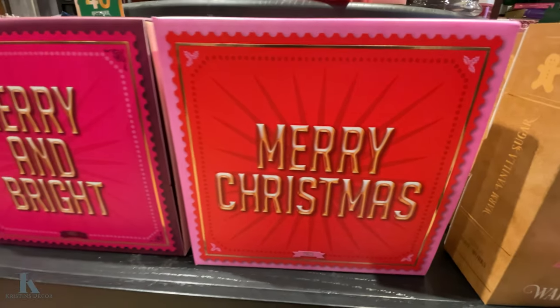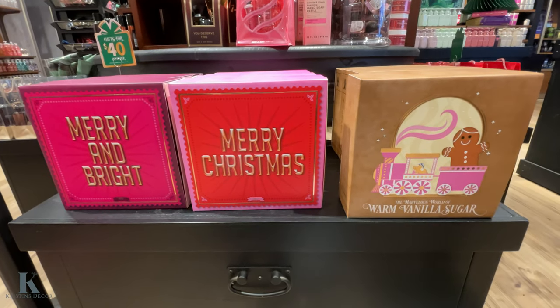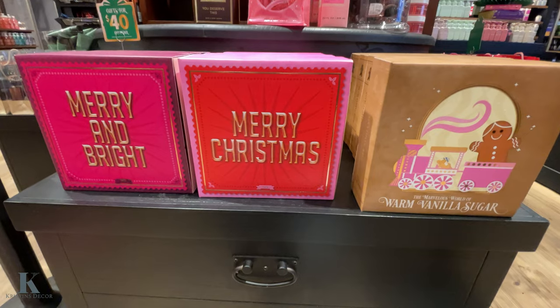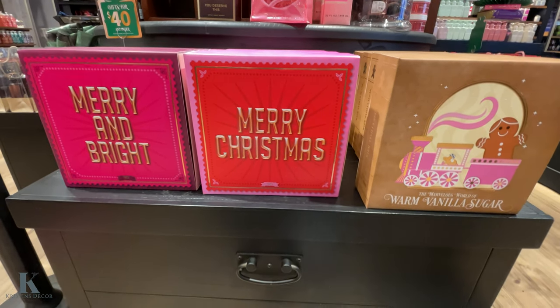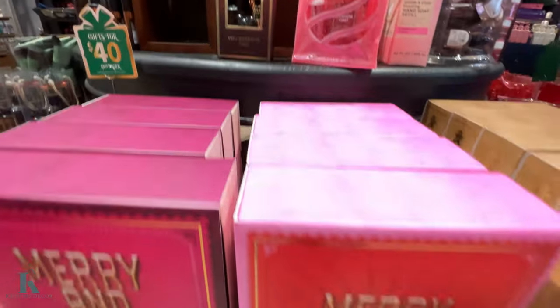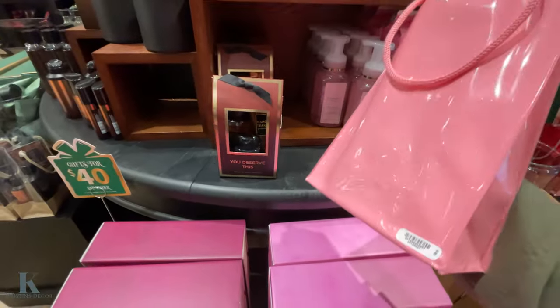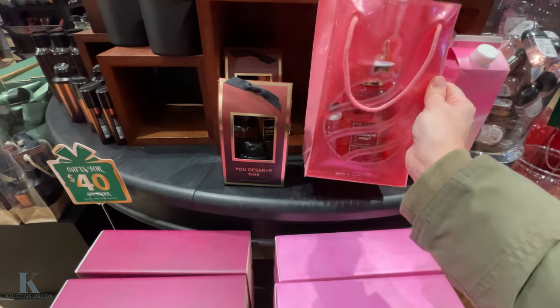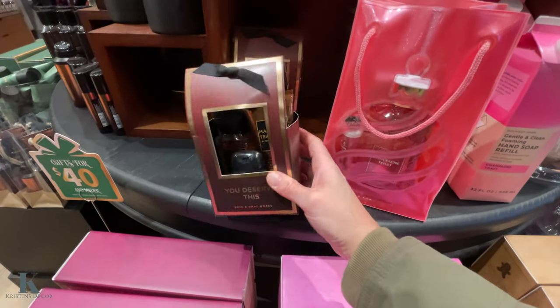They have this one — Merry Christmas and Merry and Bright. So there's three gift sets, and you see the big full-size products — you get three of them for $40. That's such a cute set. They have these medium ones — they come with a cool bag, they're $40. And then the smaller ones, and they are $16.